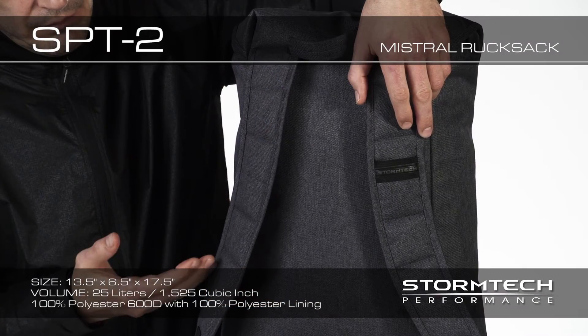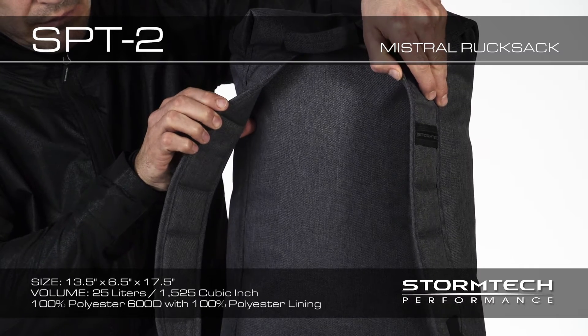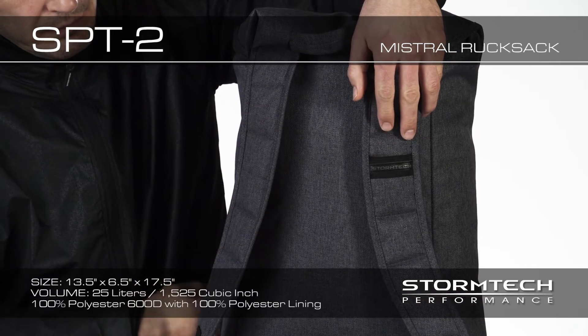Performance features on the SPT2 Mistral Rucksack include ergonomically designed padded shoulder straps that provide a secure fit, allowing for maximum comfort.